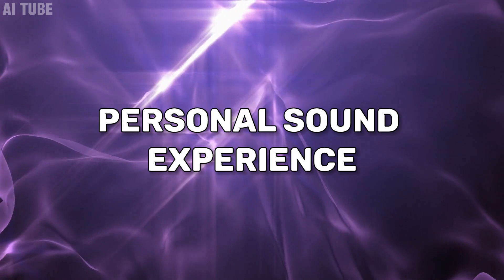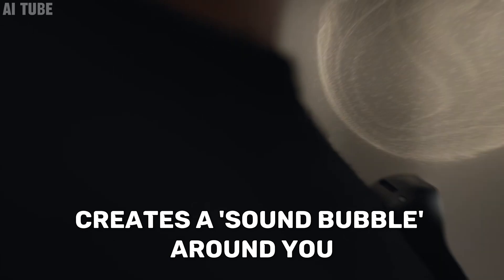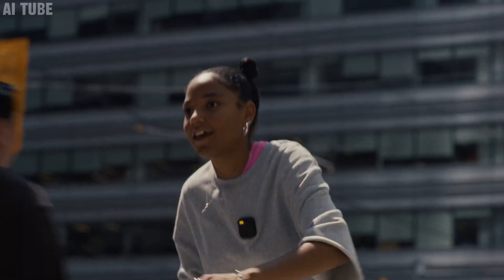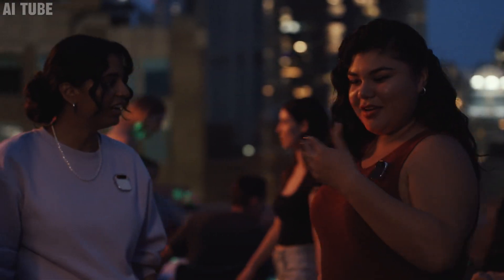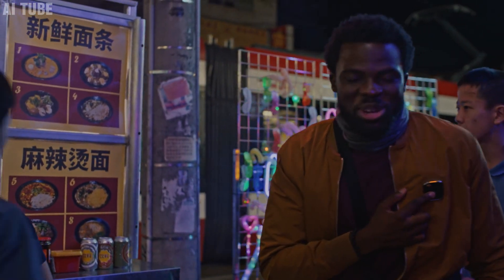Personal sound experience: this device has a special kind of speaker that creates a sound bubble around you. It lets you listen to music, podcasts, or audiobooks without needing headphones. The sound is just for you, so you won't disturb others. But if you want, you can make it louder so others can hear too. It's a neat way to enjoy your favorite sounds without being totally cut off from what's around you.